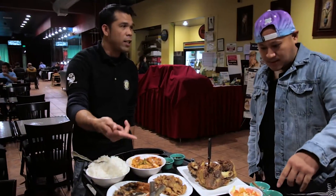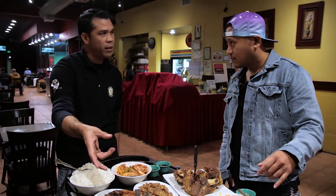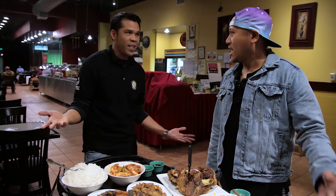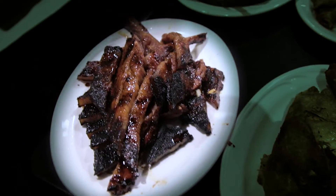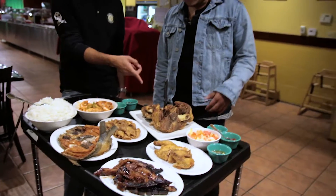It's marinated in a barbecue style — Filipino style, actually. Sweet, a little bit. Chinese and Filipinos love sweet. That's why we're all diabetics. What is it called? Pork lianfo. So this is the pork lianfo.